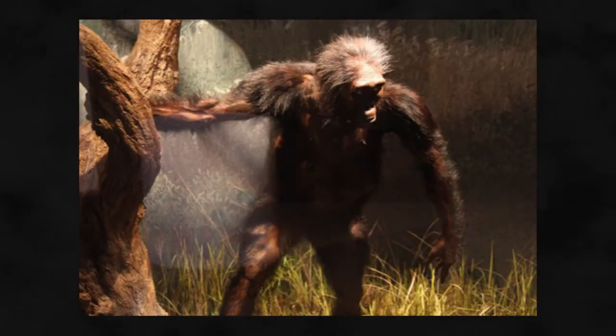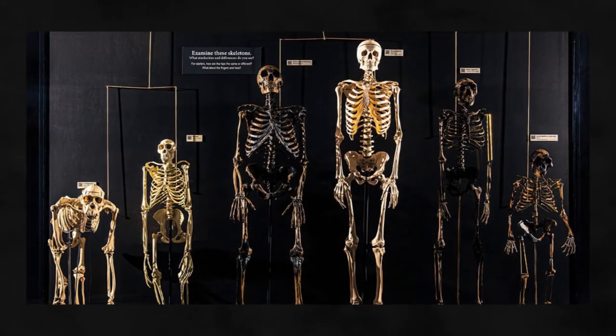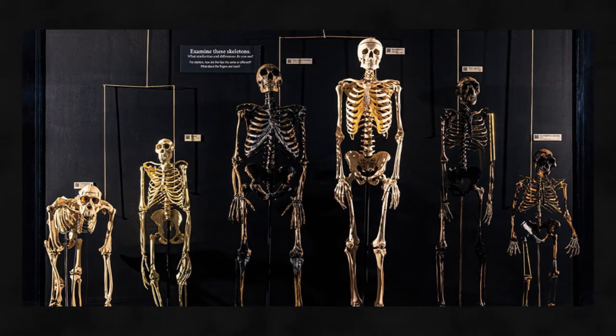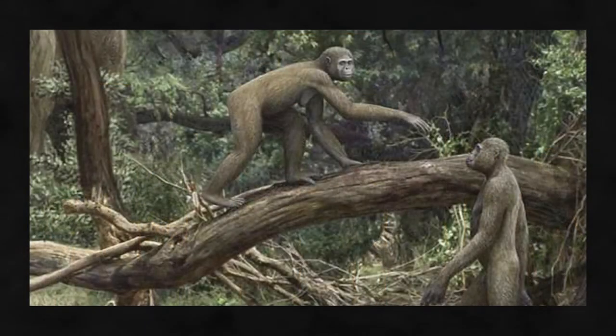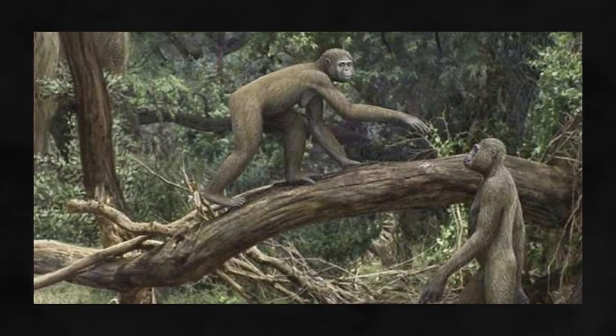Although the earliest hominids were capable of walking upright, they probably didn't get around exactly as we do today. They retained primitive features such as long, curved fingers and toes, as well as longer arms and shorter legs. These features indicate they spent time in the trees as well as on the ground.